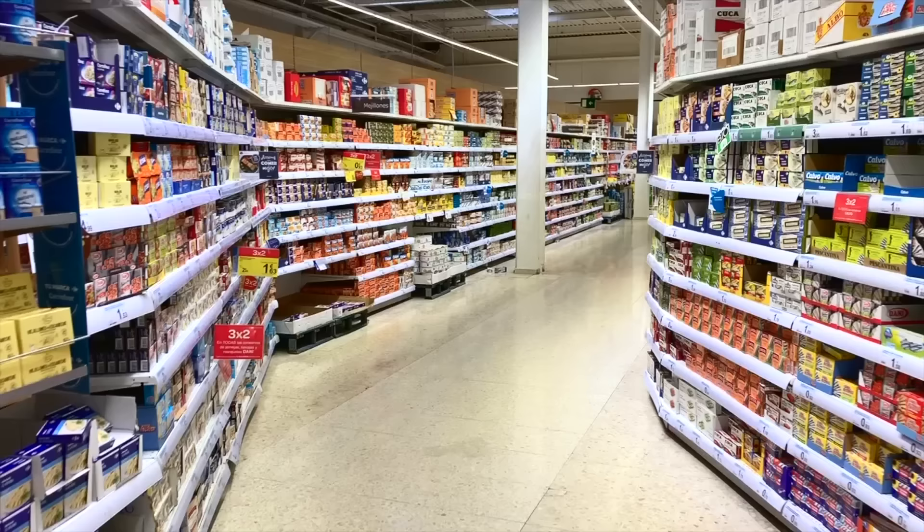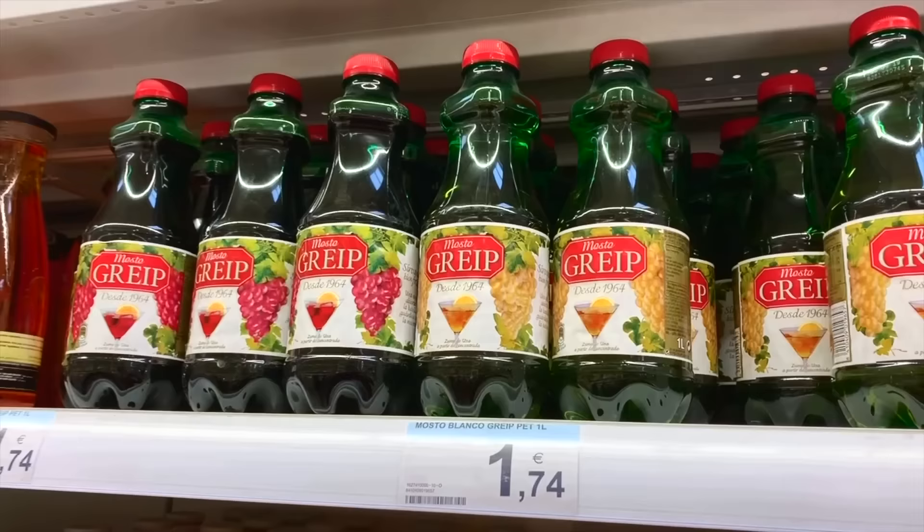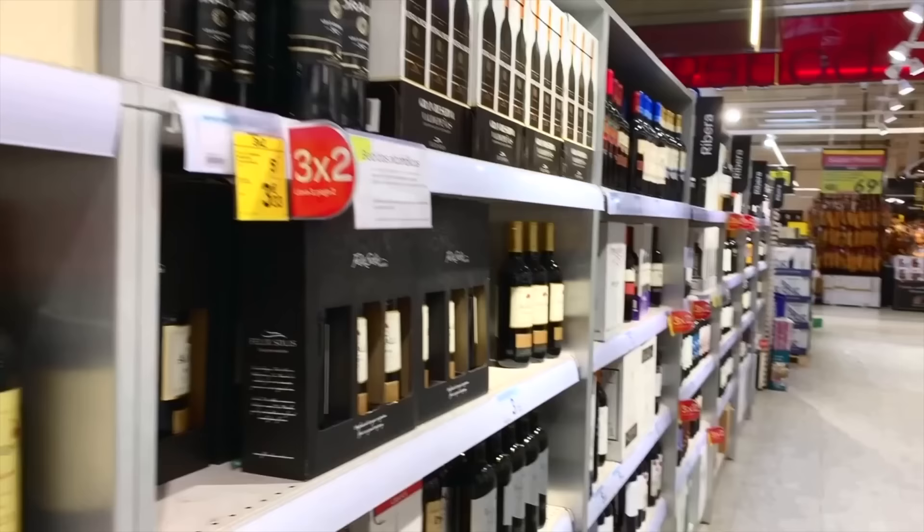Mountains of ham, rivers of olive oil, and lakes of wine. Today we're going to explore one of the largest supermarkets in Madrid so I can show you what we eat, what we drink in this country, the wonderful unique Spanish snacks there are, and so you can also see how it's different from your supermarket back home.